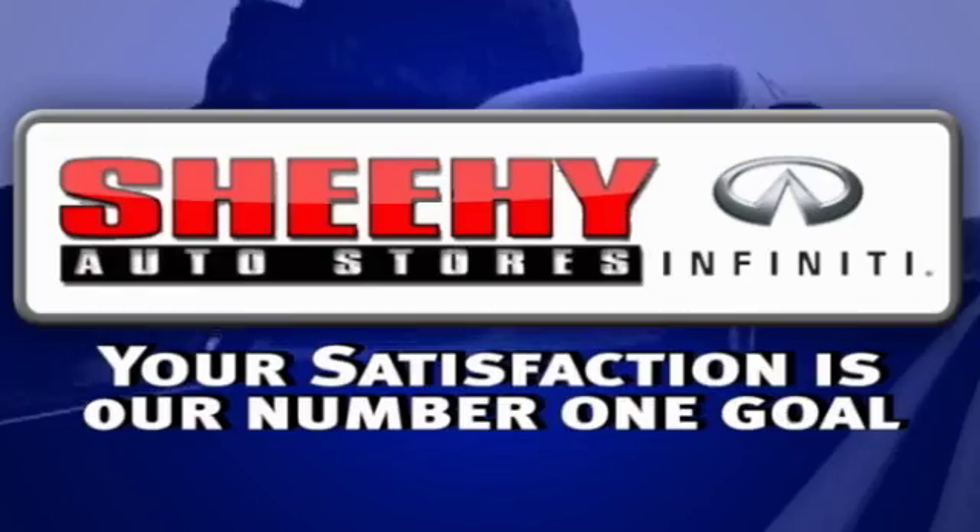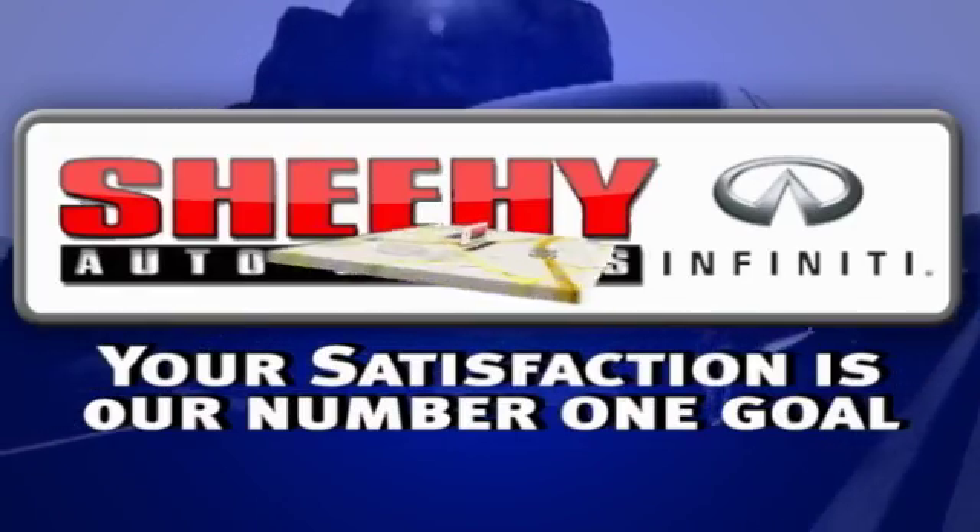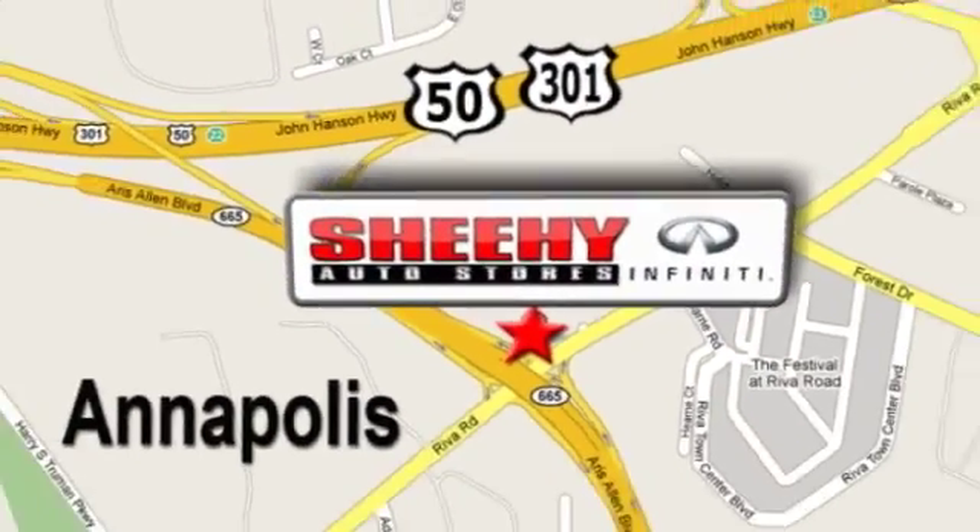At Sheehy Infiniti, your satisfaction is our number one goal. Conveniently located at 2542 Riva Road in Annapolis, Maryland.